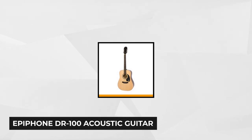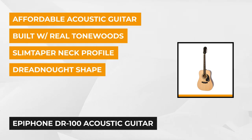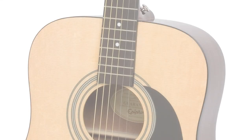At number one is the Epiphone DR100. This acoustic guitar is one of the best acoustic guitars for beginners. It delivers a warm and mellow sound — you can describe it as sweet thunder with a rich and full sound that impresses many players. There are no issues with buzzing or dead frets, so enjoy smooth and comfortable playing.